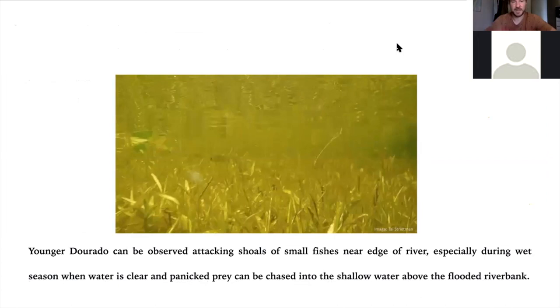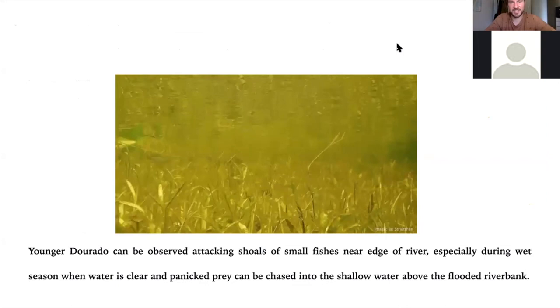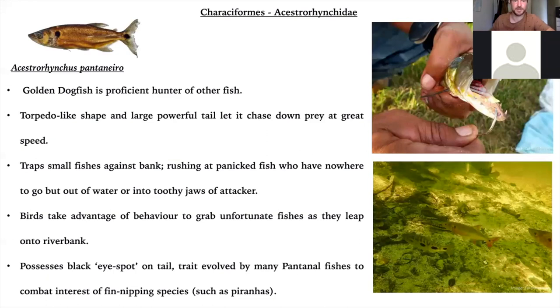Younger dorado will attack pretty much anything — like these small tetras in the shallows. They'll come charging in and try to trap fish between the shallows of the flooded riverbank and their large open mouth, as you can see attacking Moenkhausia forestii here on the flooded riverbank. I've also looked at specimens collected in the 1940s, which is quite an interesting piece of history from the Salobra. Here we have a male dorado trying to nip at the underbelly of the female to stimulate her into spawning. And here's me with a fairly small adult caught in the Pantanal — you can see how useful the coloration of these fish is.